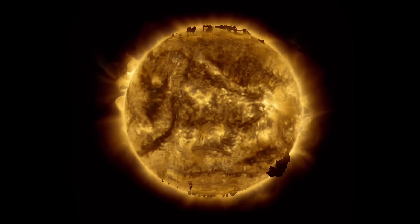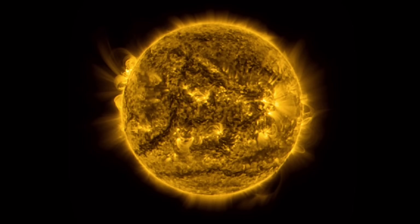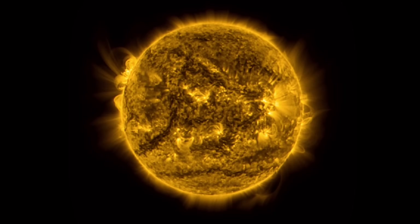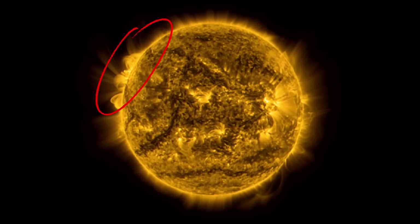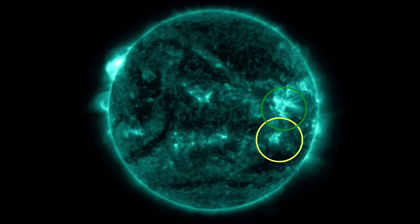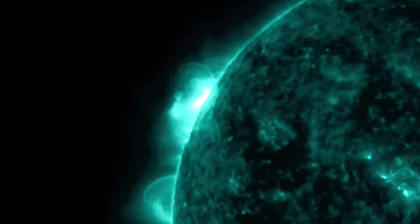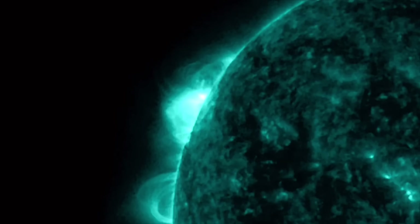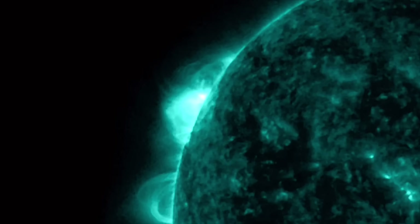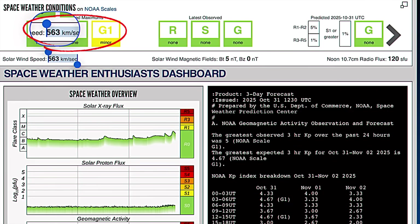Stay tuned, stay subscribed, and please don't forget to give a thumbs up if you're enjoying this information. Here is a look at our sun — just another amazing way to see all the activity. Closer look at the sunspot regions, as we have two that are turning away, and this big one cresting into view, which has produced at least two X-class solar flares on the backside of the sun. We have seen multiple coronal mass ejections this week.